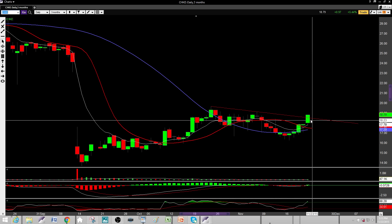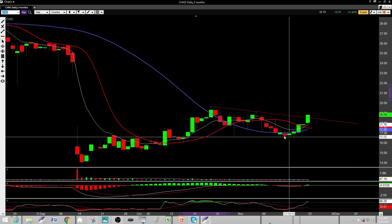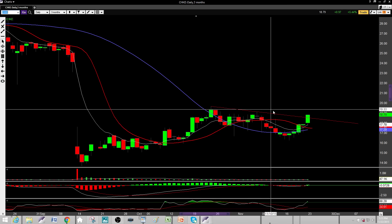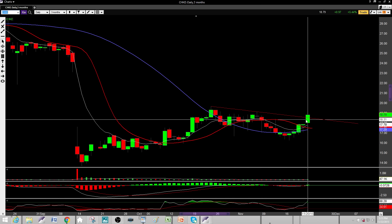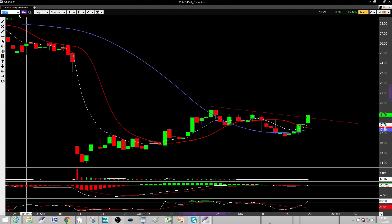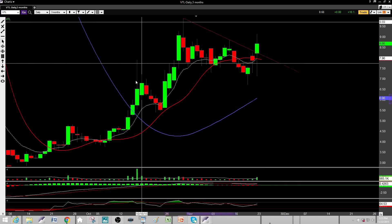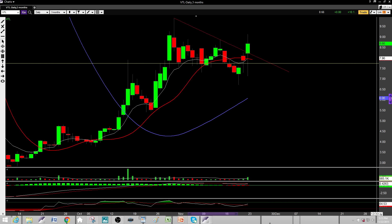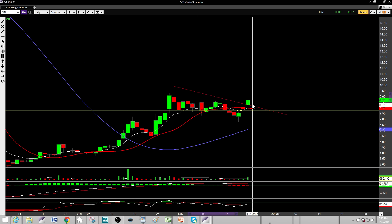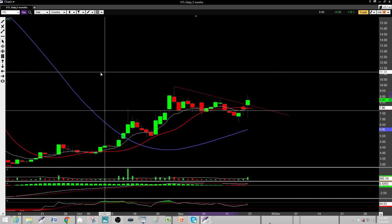CHKE — I'm bullish on this one. It's over the 50, came back all the way down, went under the 50, then reclaimed the 50. These really nice hammers are telling me the bulls are ready to make a move. It broke the uptrend on Friday's session, so I'd like to see a pullback to about 18.50, right about here, and then we can take some of that long.